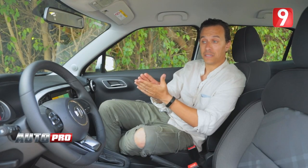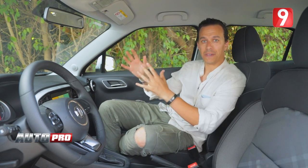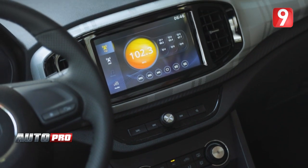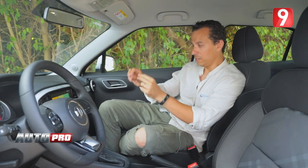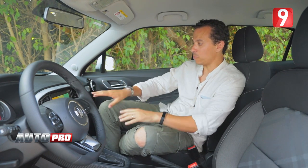Here we go inside. We are going to look at the touchscreen, which is an 8-inch tactile screen. This is the case of the MG3 — a well-integrated screen with air vents neatly placed alongside it.